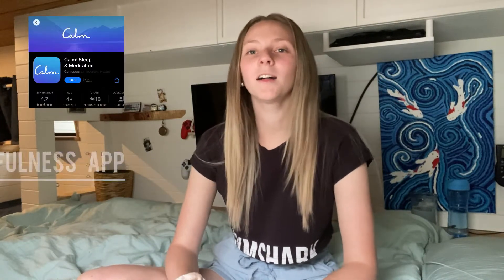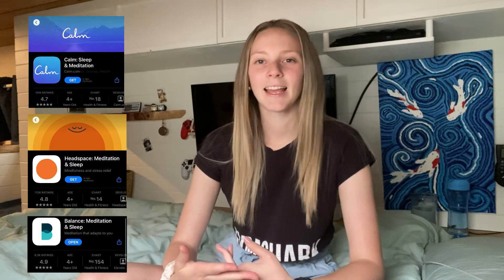Next up is a mindfulness app. These include things like Calm, Headspace, and Balance. I personally use Balance and I'm pretty sure Rowan uses Headspace. We're really into the whole meditation scene and calming down after a stressful day, and it really helps with your mental health. If you want a gift that has literally no physical clutter whatsoever, this is the absolute perfect gift.